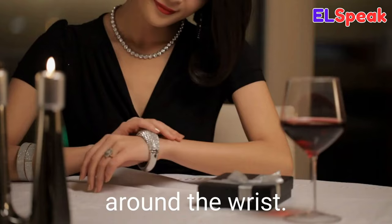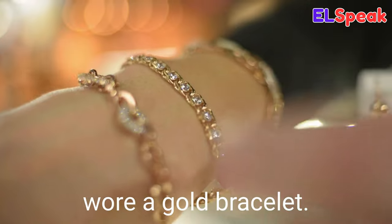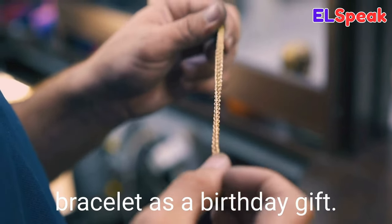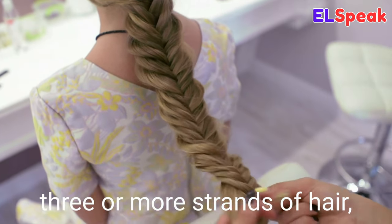Bracelet. Bracelet is an ornamental band or chain worn around the wrist. She put on a beautiful diamond bracelet. Each bridesmaid wore a gold bracelet. He bought her a gold bracelet as a birthday gift.